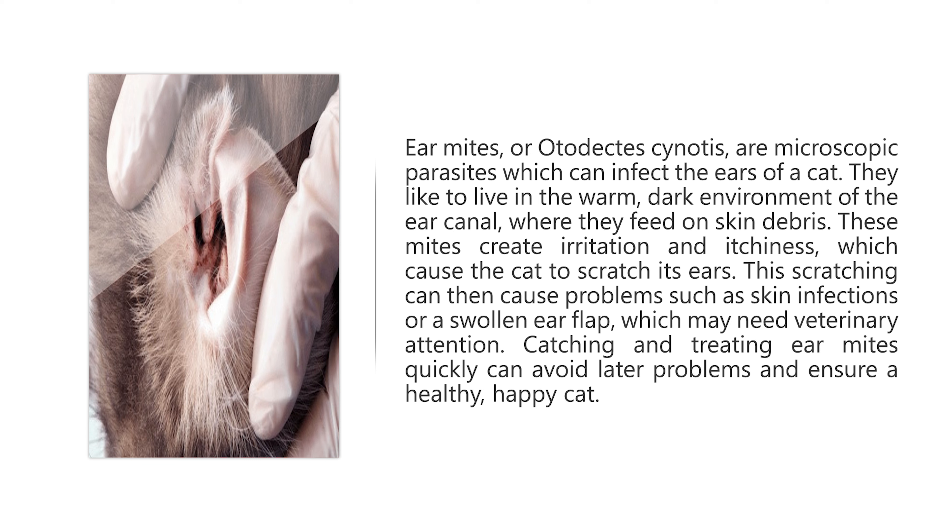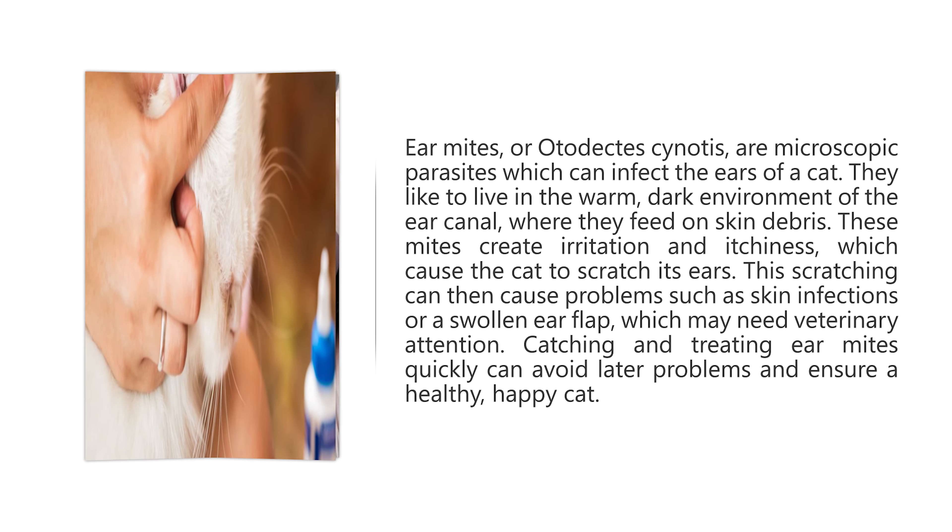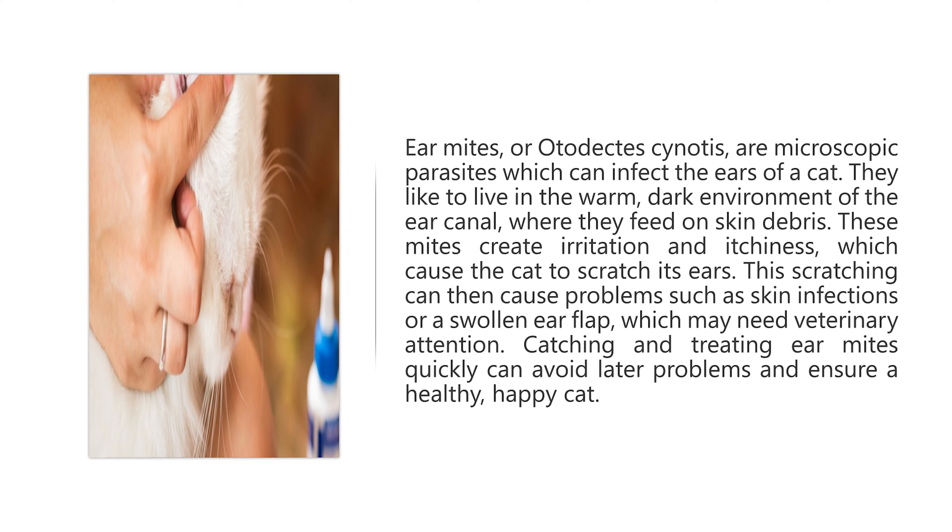These mites create irritation and itchiness, which cause the cat to scratch its ears. This scratching can then cause problems such as skin infections or a swollen ear flap, which may need veterinary attention. Catching and treating ear mites quickly can avoid later problems and ensure a healthy, happy cat.